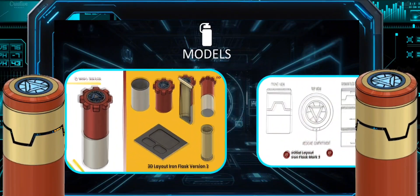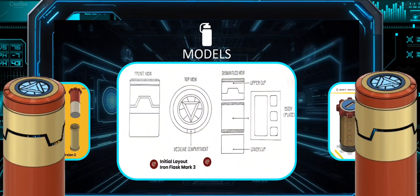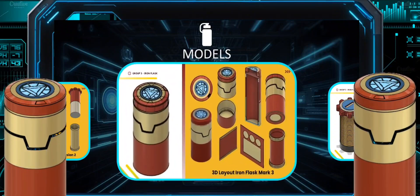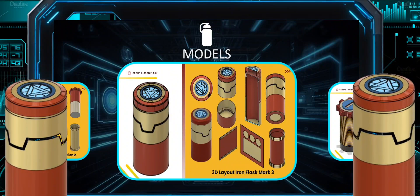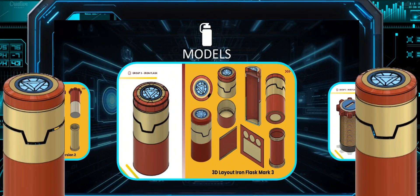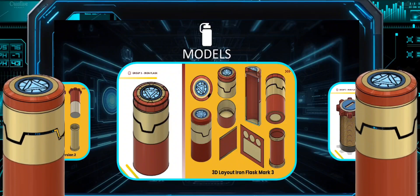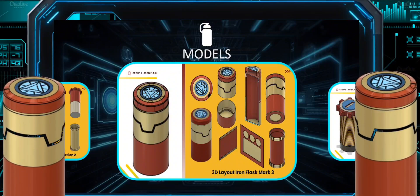Awesome, right? And now we are in the last and final version of our flask, which is the Iron Flask Version 3. You can clearly see the differences between the three versions. You can see how we made the cup, the bottom of the flask, and the body more useful. So this is the result of having great minds, great members, and of course, a great leader in a team.